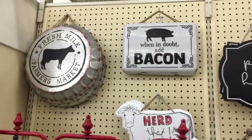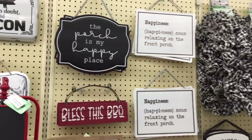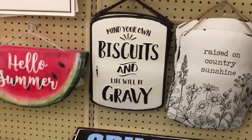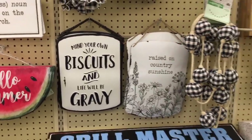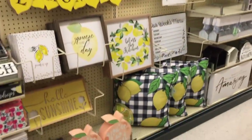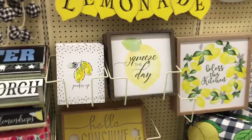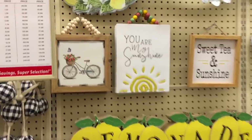Okay, these signs are just hilarious. When in doubt, add bacon - that's the way I want to live my life. A few more signs for you. This is lemon. Wait, biscuits and gravy? Mind your own biscuits and life will be gravy - that is awesome. Raised on country sunshine? I love this. I should buy all of those signs. You're so sweet as a peach. Hello sunshine - really like that one. Squeeze the day. Pucker up. You are my sunshine.